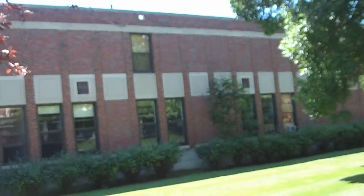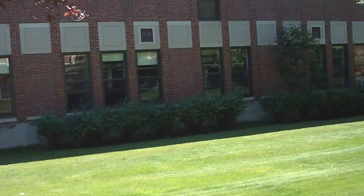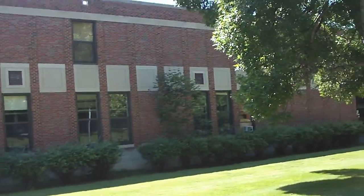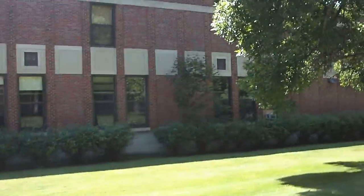This is a science building here. They're under construction, so we'll be going in there today.